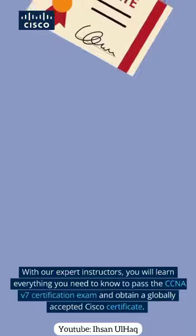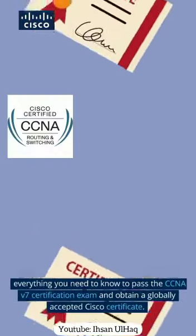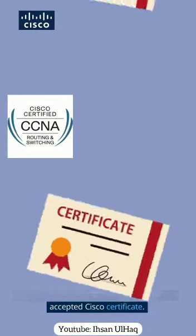With our expert instructors, you will learn everything you need to know to pass the CCNA v7 certification exam and obtain a globally accepted Cisco certificate.